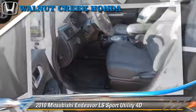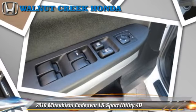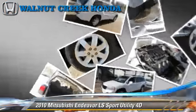Comfort and convenience features include keyless entry, power windows, and Bluetooth wireless. Give us a call to schedule your test drive today.